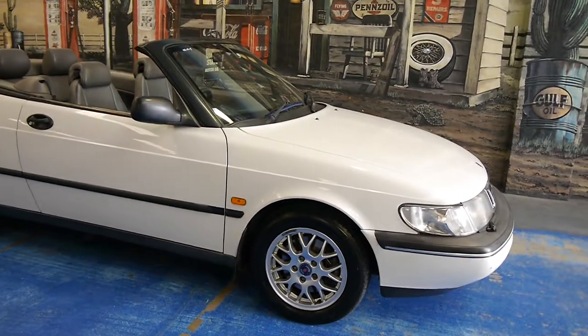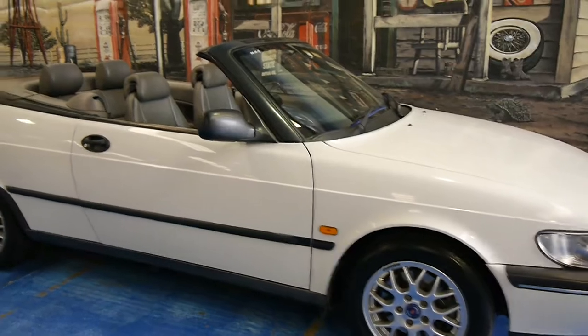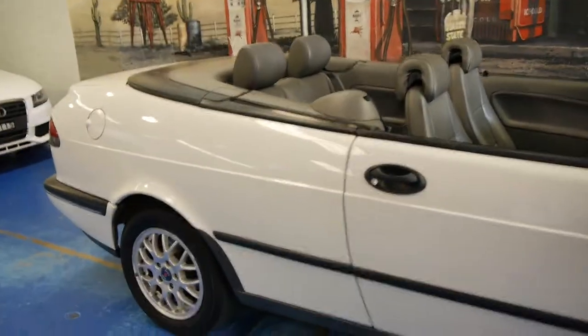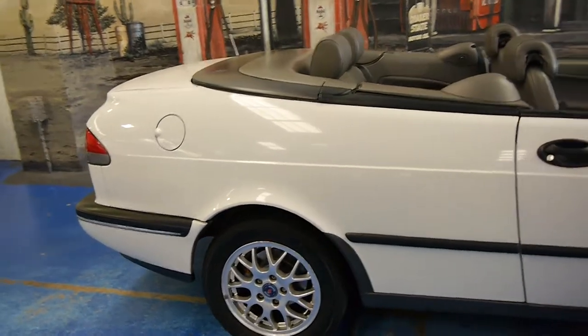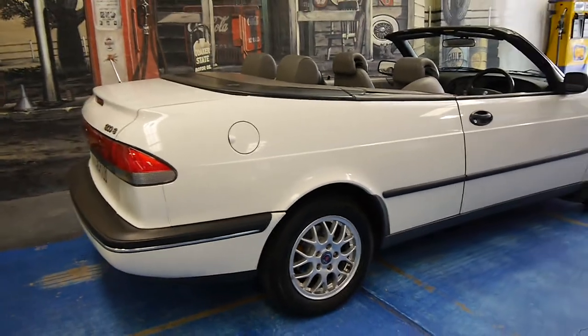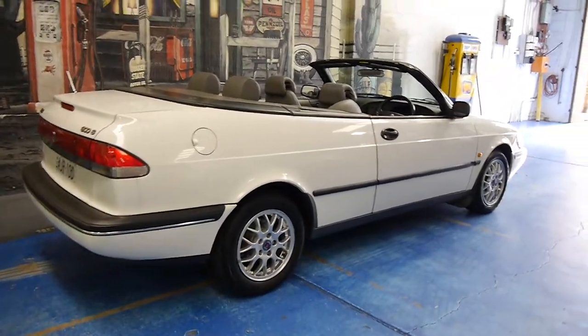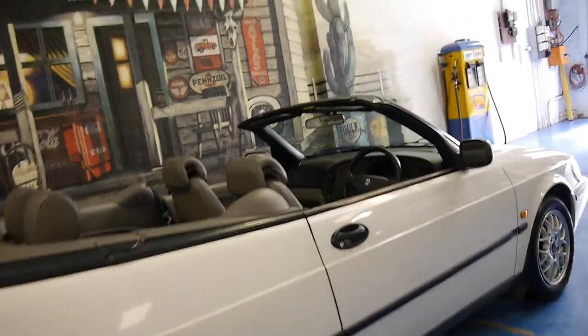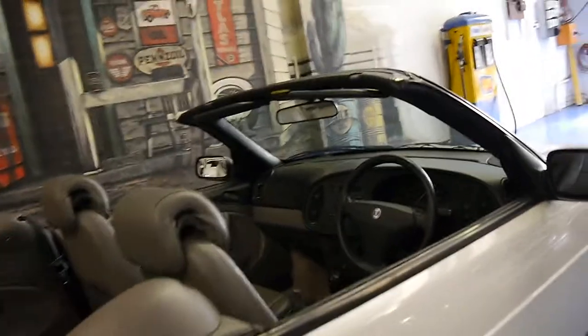Welcome to the Old Timer Centre. Today we have for you a 1996 Saab 900 convertible. It's white in colour with grey leather interior and it is a very good example. This particular car is an S, it's been very well looked after, it's had the same owner for about a decade and it drives beautifully.